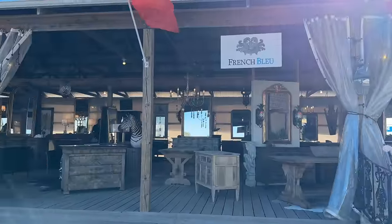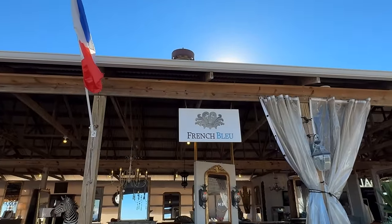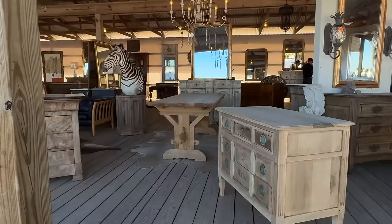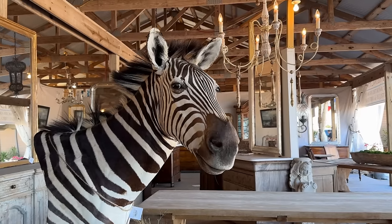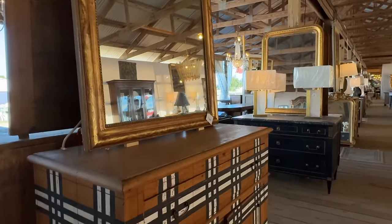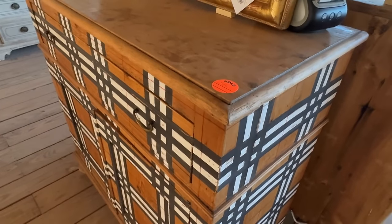We're at Blue Hills - French Blue. It is really a neat shopping experience to think that you're in the middle of nowhere and here you have everything at your fingertips, and they will ship it home for you. They've even got a zebra from a private collector - you definitely find the unusual. This reminds me of Burberry - isn't it interesting how they've repurposed this? Very clever, and it has sold.